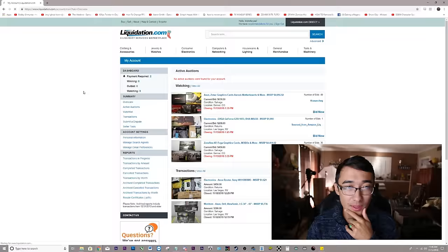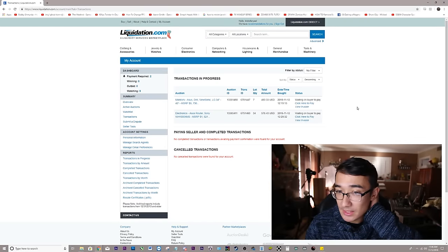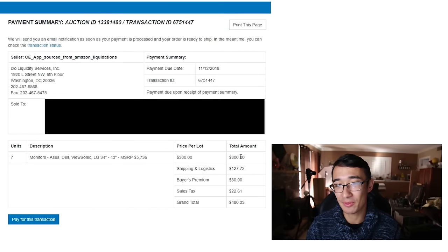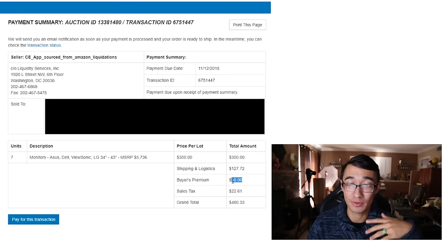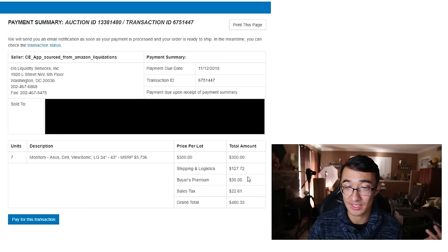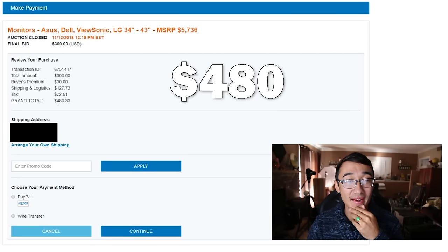Now we have to pay for our two bundles. On the dashboard we see payment required for the two listings. Looking at the monitor bundle first — we bid $300, but here are the fees. Shipping and logistics would cost us $127, which is more than a third of the actual listing. Then there's the buyer's premium, which is 10% for the auction, plus sales tax. The total would end up being $480.